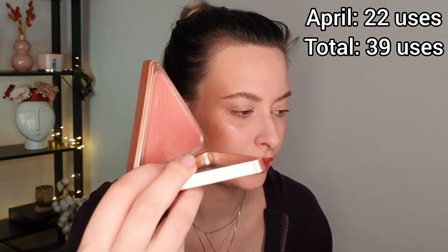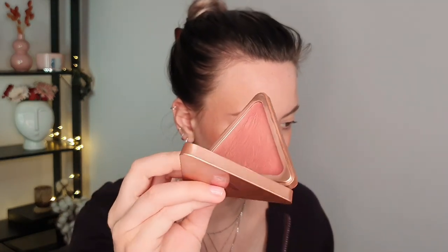Next I have the LYS blush. I have a goal of 50 uses - in March I used it 17 times and in April 22 times, so that's a total of 39 uses and I have a dip going on. This blush is not my absolute favorite but I enjoy it, so I will keep using it in May and probably swap it out in June when I'll likely reach my 50 uses.